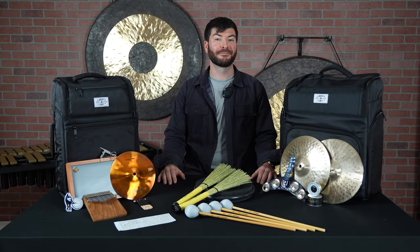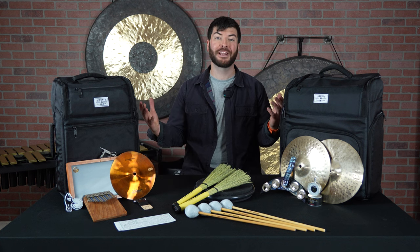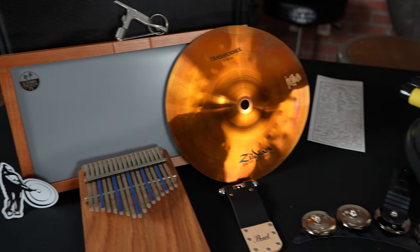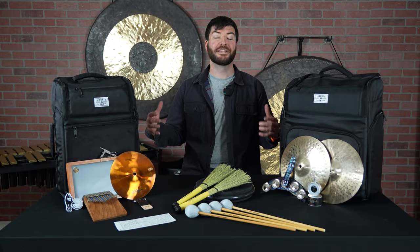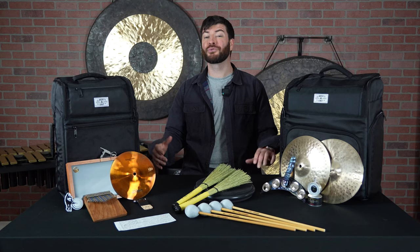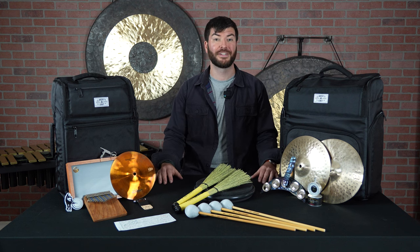Shopping for your favorite drummer or percussionist in your life? Well, you're in the right place. Today, we're going to be talking about the top 12 gifts for drummers and percussionists for either the holiday season or any special occasion. These 12 gifts are not only going to be great for drummers and percussionists, but they're all going to be pretty affordable. We tried to put together 12 different options that wouldn't break the bank, but would still be valuable tools, gifts, or additions to any percussionist or drummer's collection.